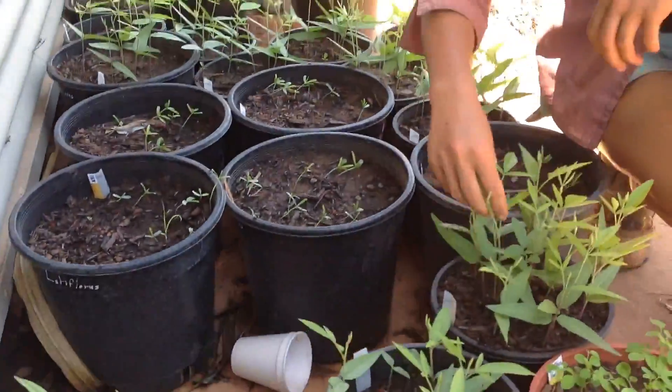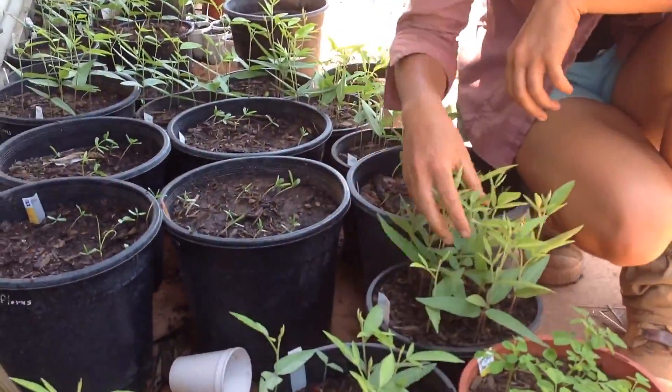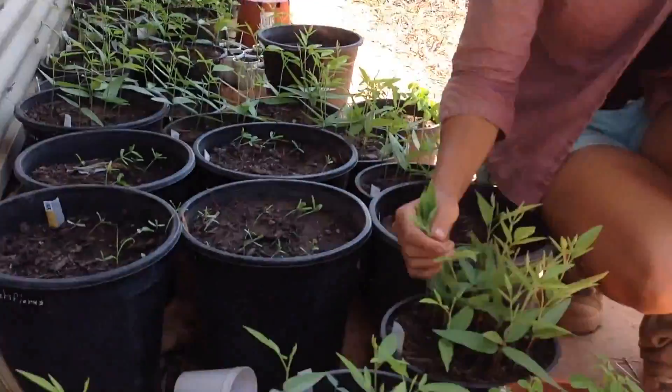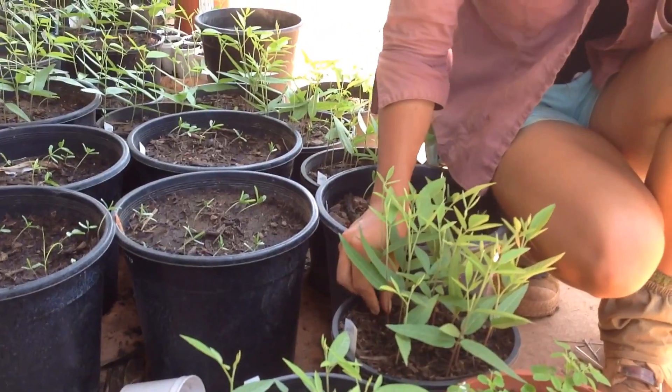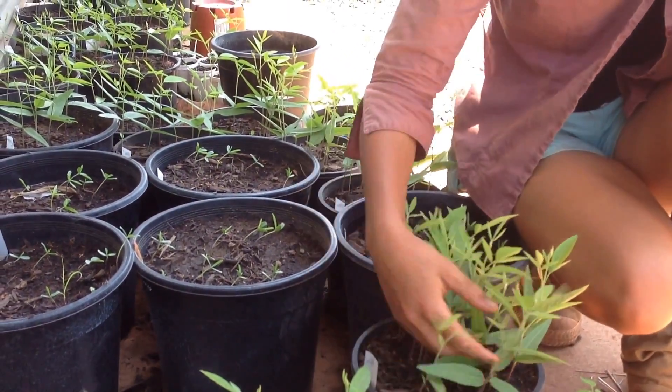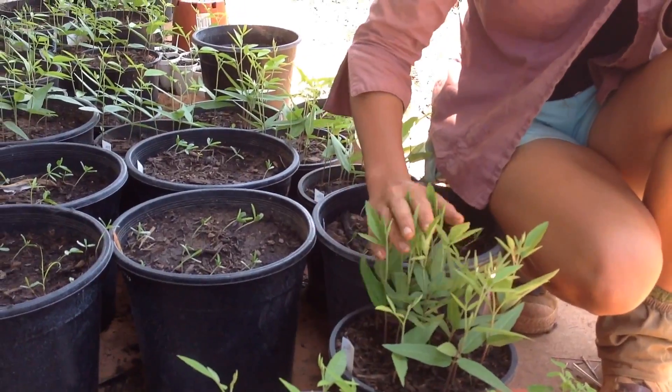This is pigeon pea. Pigeon pea was planted by seed all along the swales, but we decided to plant some in pots so we could put them out in other areas that weren't going to get so much immediate care like the swales.